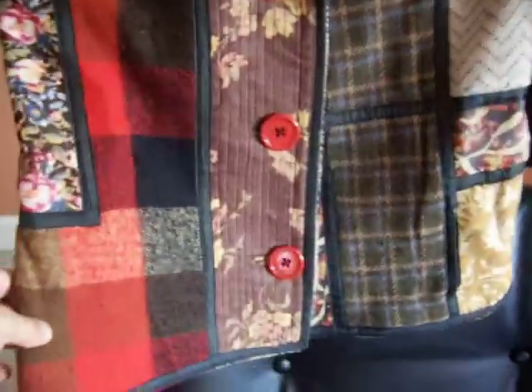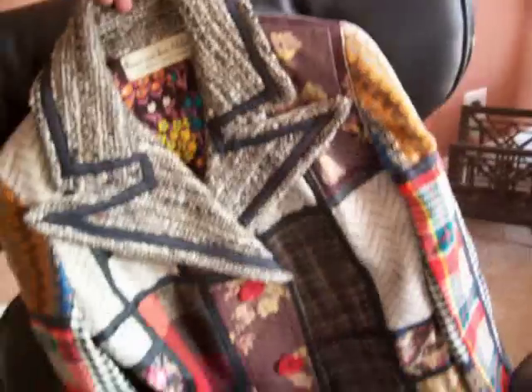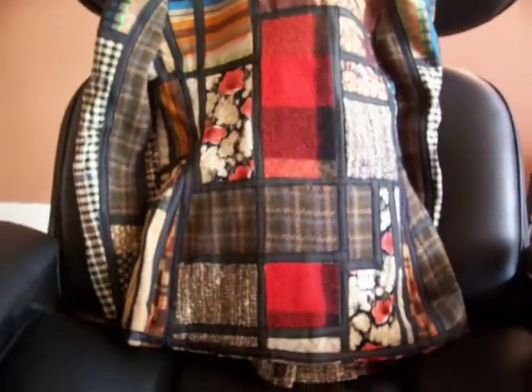Koos Van Den Akker Couture. This is one of many of my beautiful jackets from my collection, and the sewing is amazing. The buttons are huge and red, and then the back — the construction of this jacket is amazing.